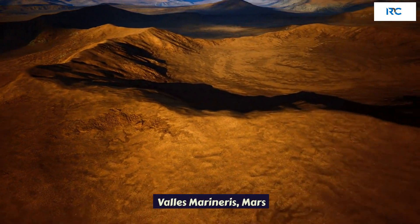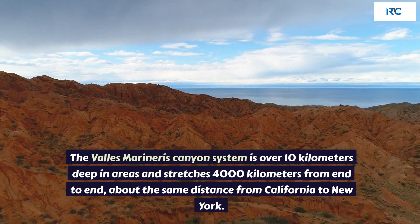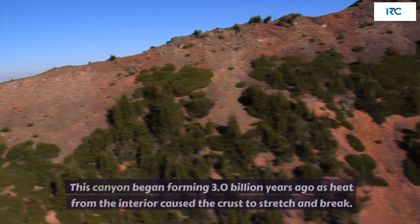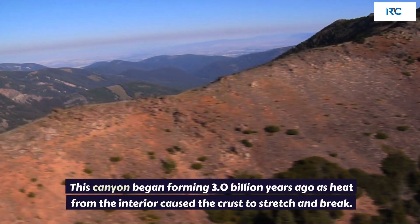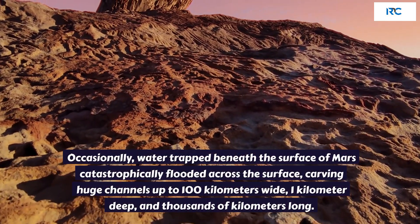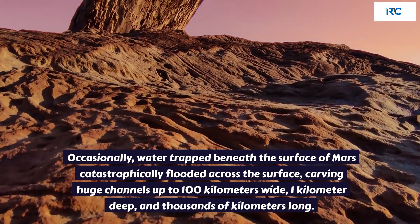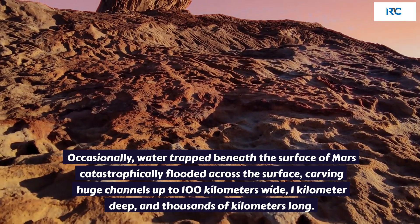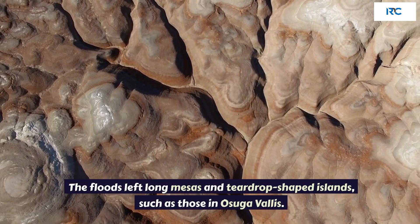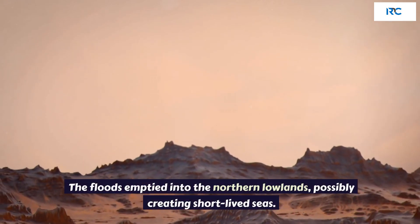Valles Marineris. The Valles Marineris canyon system is over 10 kilometers deep in areas and stretches 4,000 kilometers from end to end, about the same distance from California to New York. This canyon began forming 3.0 billion years ago as heat from the interior caused the crust to stretch and break. Occasionally, water trapped beneath the surface of Mars catastrophically flooded across the surface, carving huge channels up to 100 kilometers wide, 1 kilometer deep, and thousands of kilometers long. The floods left long mesas and teardrop-shaped islands, and emptied into the northern lowlands, possibly creating short-lived seas.